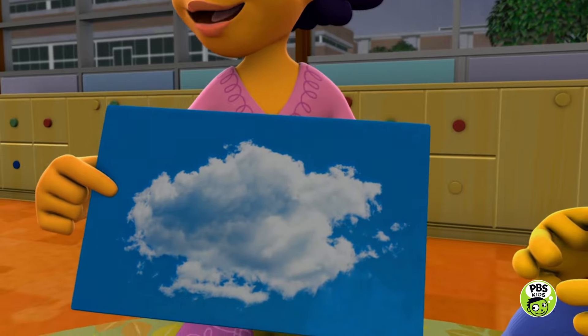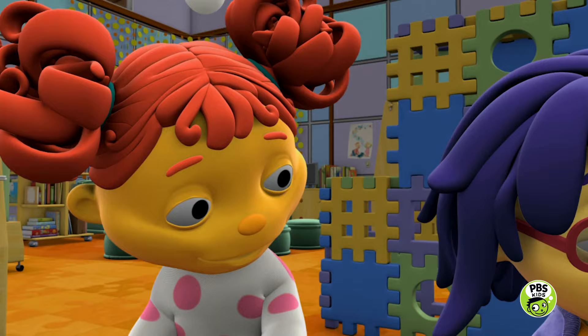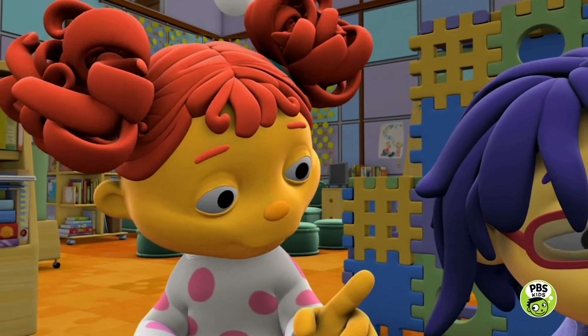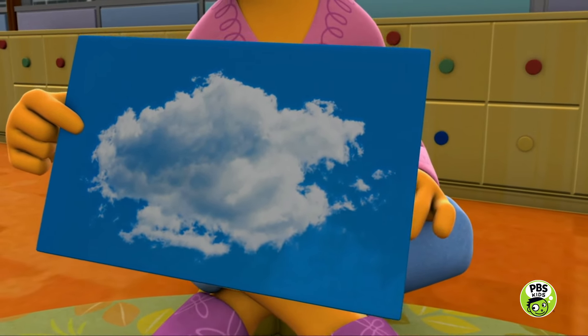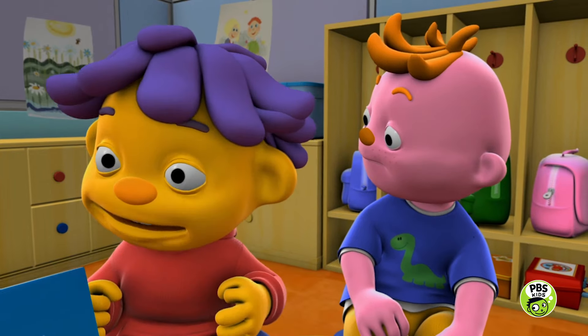Here's a picture of a cloud. Can any of you describe it? It's big and white. Yeah, and puffy. Yeah, and sometimes you see those clouds on sunny days, so it's probably not a rain cloud.